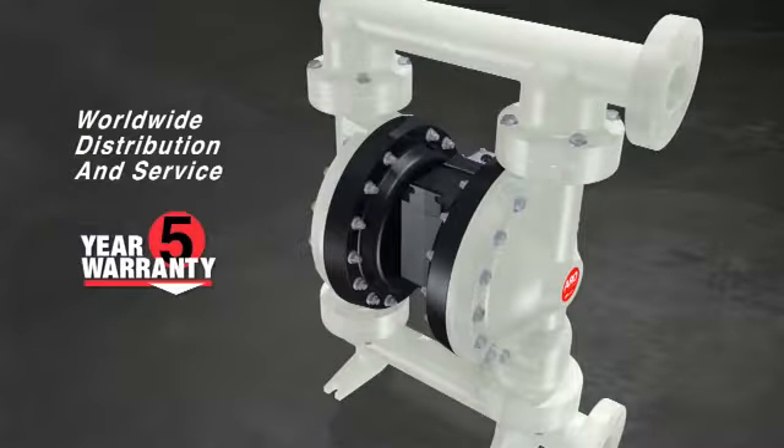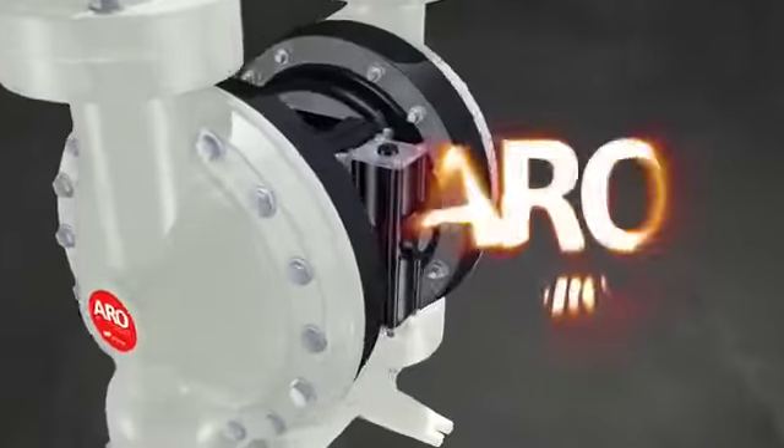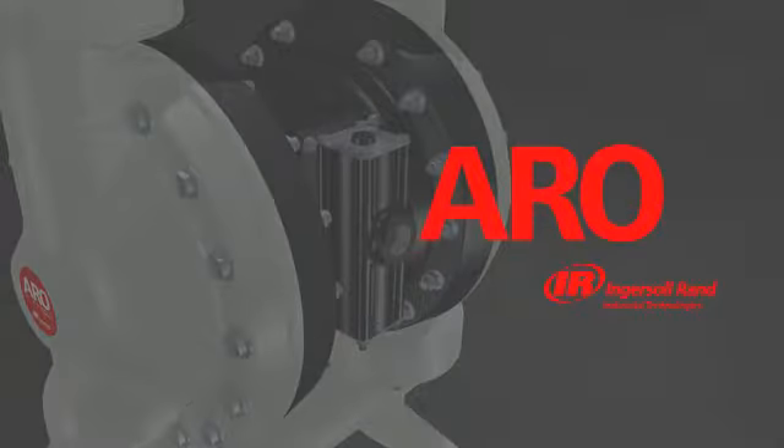For worry-free operation and long-term value, to learn more about how the Expert Series can breathe new life into your operation, visit IngersollRandProducts.com.